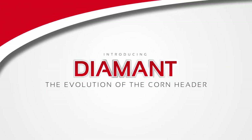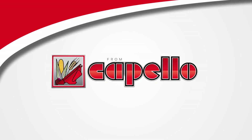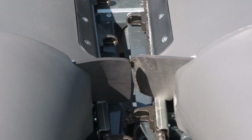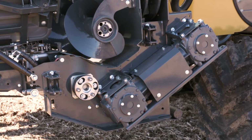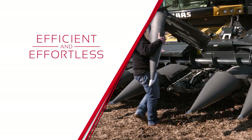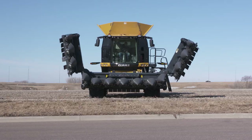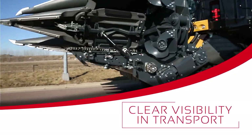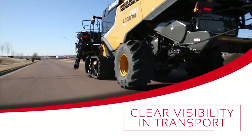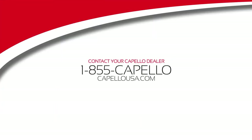For unparalleled performance from your corn head, you need the Diamant from Capello USA. Fully hydraulic deck plates chop with speed and precision, chain-free gearboxes make a quieter more efficient machine, and revolutionary quick-release snouts and bonnets prevent damage and make maintenance easy. The folding option allows clear visibility on roads, making travel between fields safe, quick, and easy. Contact your Capello dealer today.